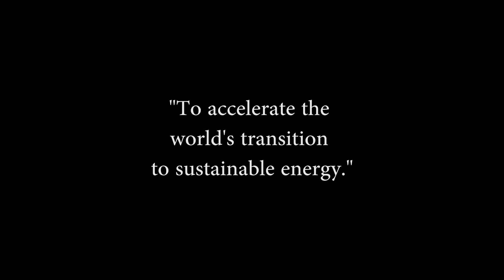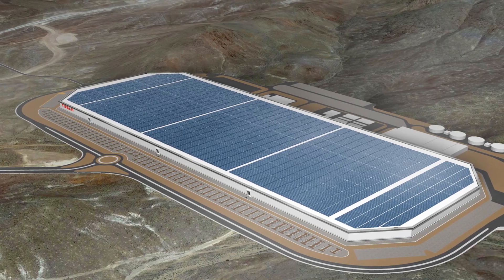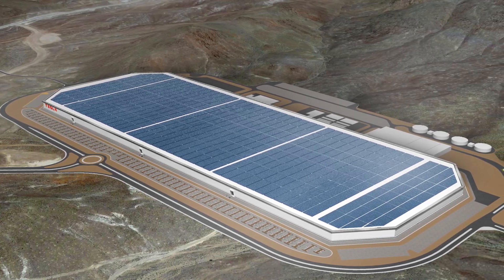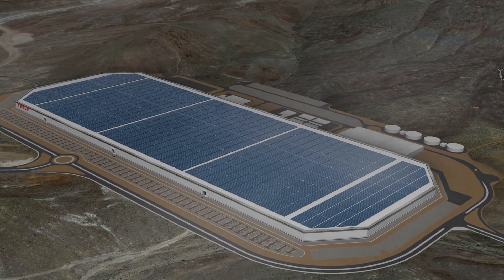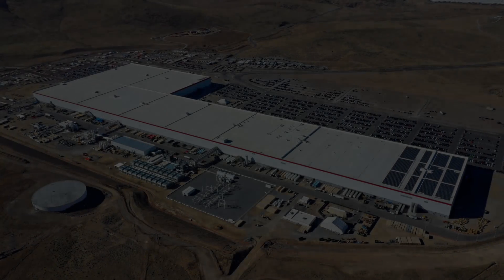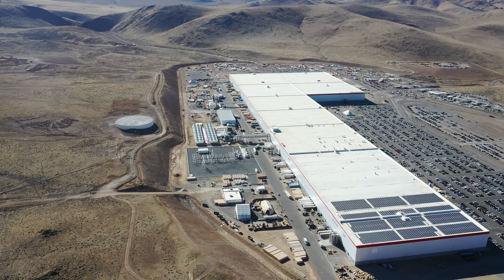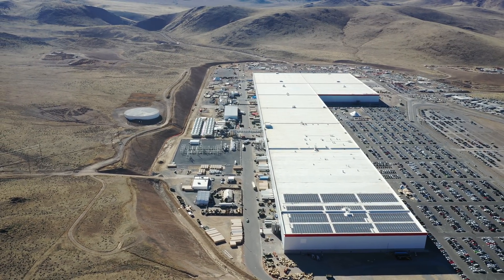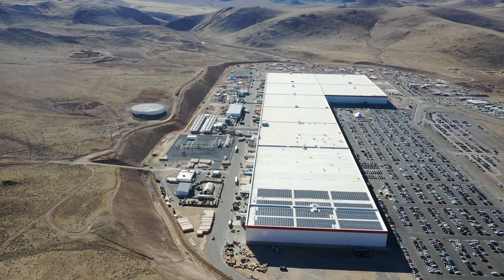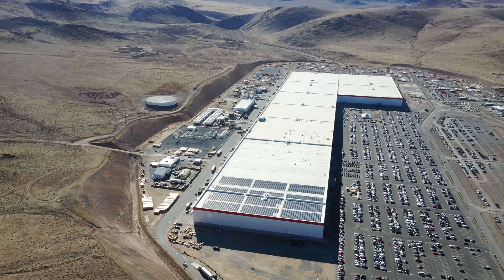Tesla's vision is to accelerate the world's transition to sustainable energy. To accomplish this, Tesla plans to create an enormous Gigafactory that will more than double the world's output of lithium-ion batteries. The vision is becoming a reality — the Tesla Gigafactory, when completed, will be the world's largest building by footprint size, with over 13.6 million square feet of factory space. To give you some idea of the size, this is far larger than 100 football fields.